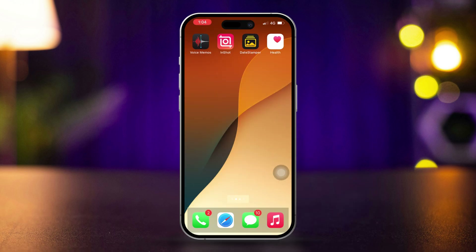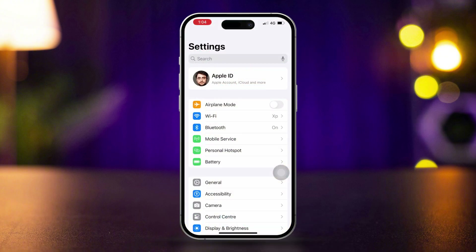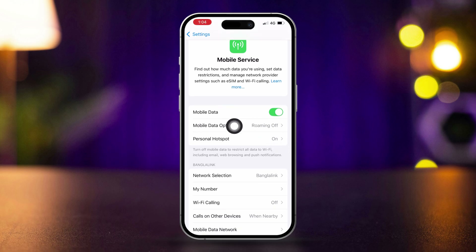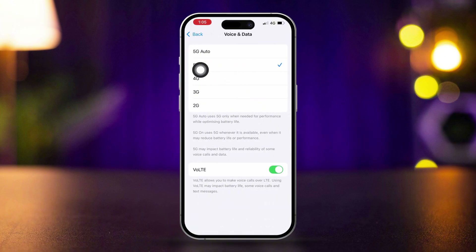Solution 2: Activate 5G or 4G for better speed. Open Settings and scroll down. Tap Cellular or Mobile Service, then tap the Mobile or Cellular Data option. Tap Voice & Data mode and activate 4G or 5G from here.